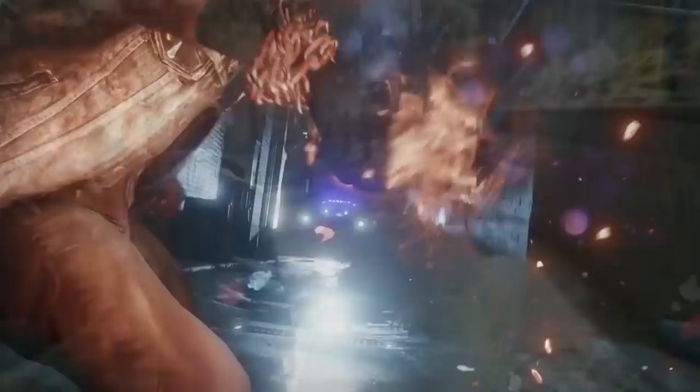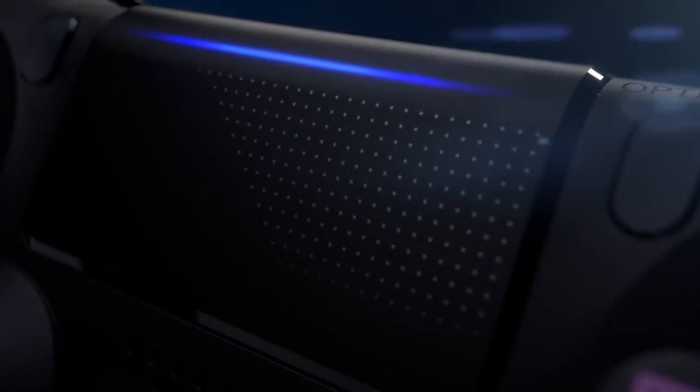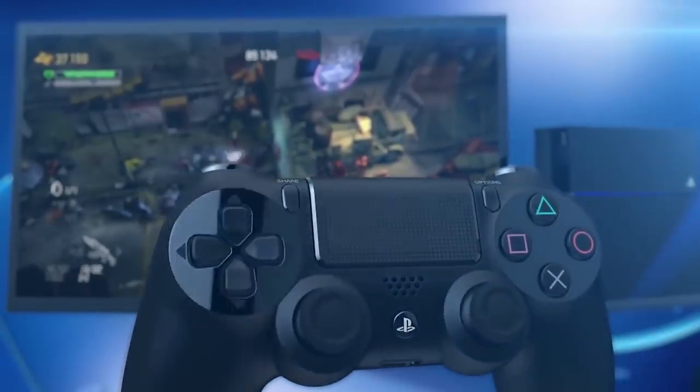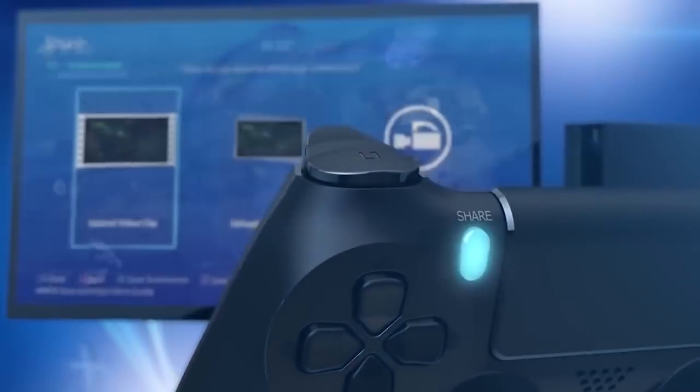It feels like the PlayStation 4 has been a part of the gaming world for so long because it has. Believe it or not, the console is still going strong nearly half a decade after its release and is showing absolutely no signs of slowing down anytime soon. While the console is tremendously popular, there are some lesser-known PS4 features that have flown under everybody's radar.